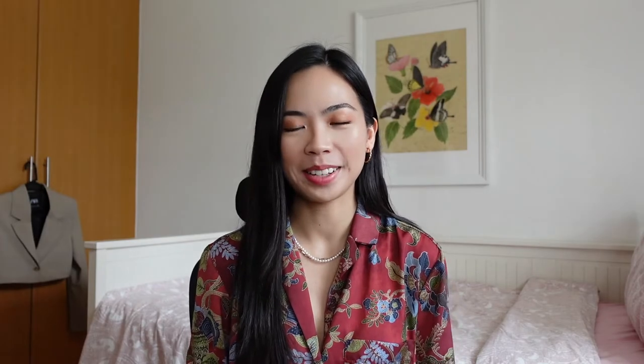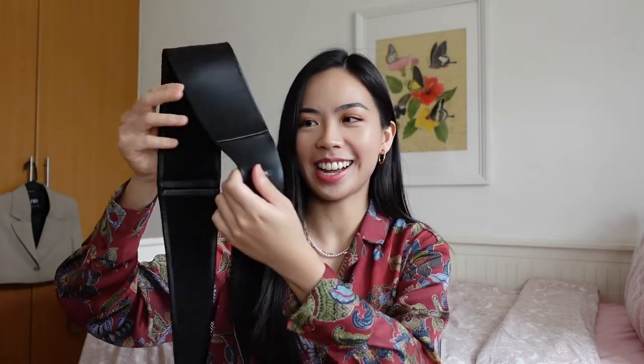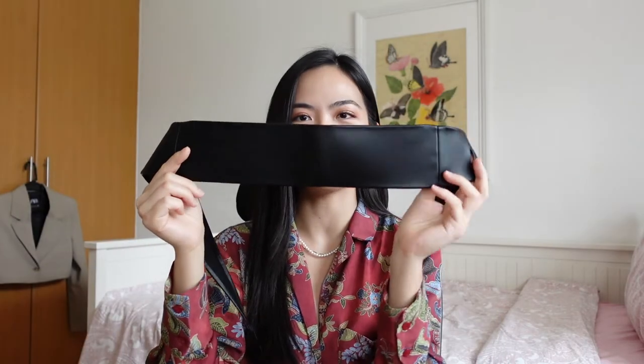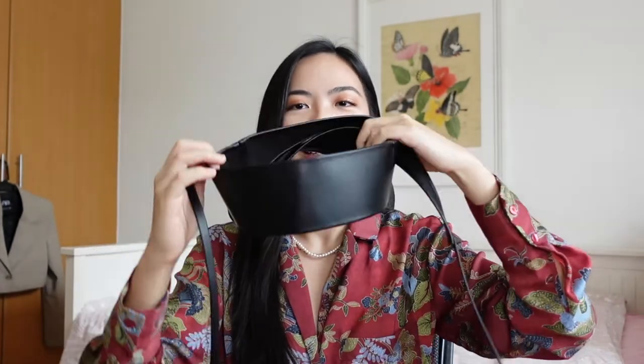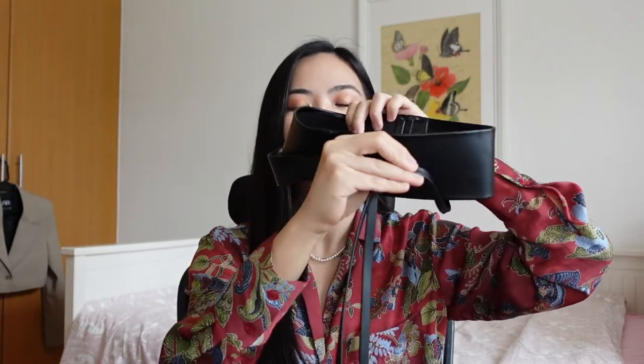The next thing I got from Mango is this belt — I think it's called the interwoven sash belt. Basically, this is like the front, and you intertwine it such that you can make a bow right here in the middle. I think it looks really chic, very sophisticated. It would pair really well with more oversized or billowing pieces when you want to cinch in at the waist — hourglass figure, you know.